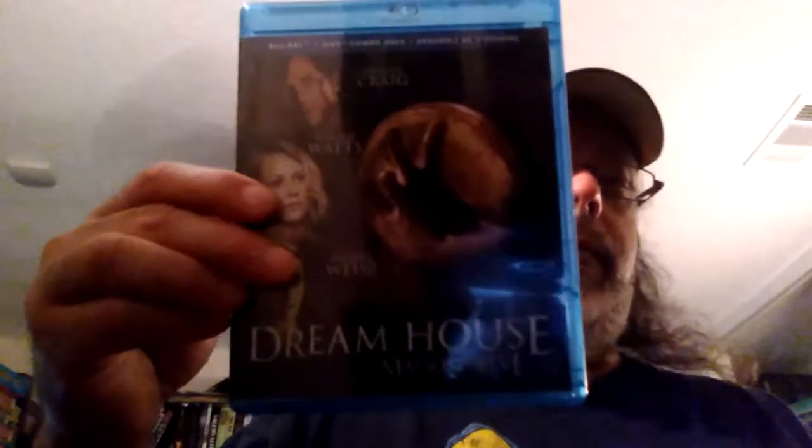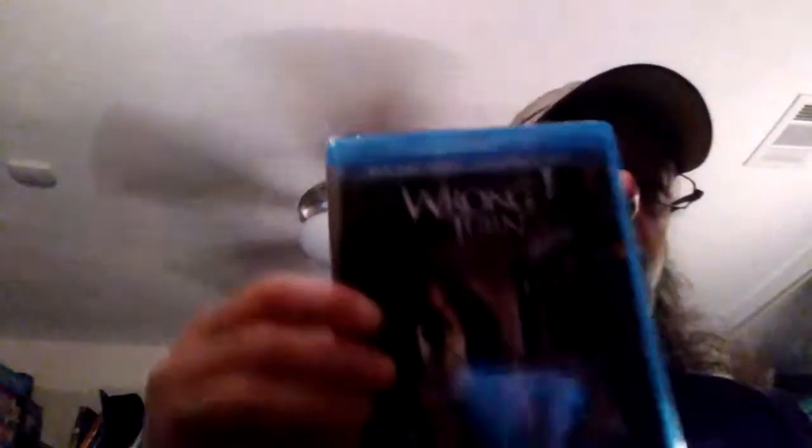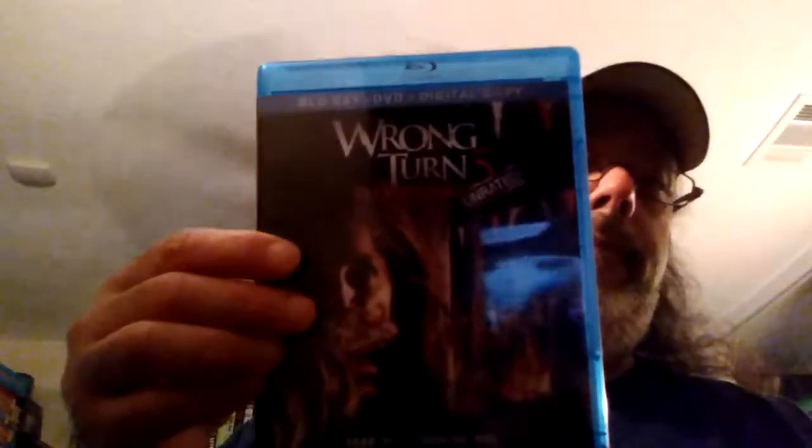It's kind of a crapshoot when that happens. Continuing on, we got Dream House — this is the Canadian version, but it's playable in US Blu-ray players since they're the same region. And finally, Wrong Turn 5: Bloodlines, the unrated version.